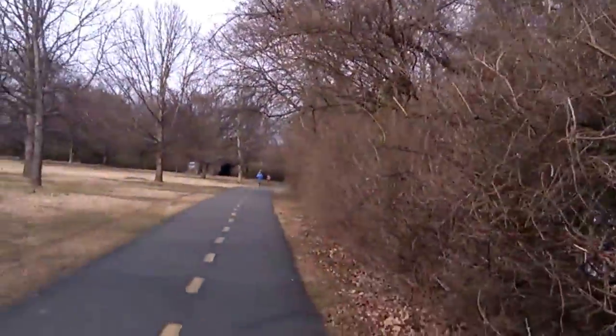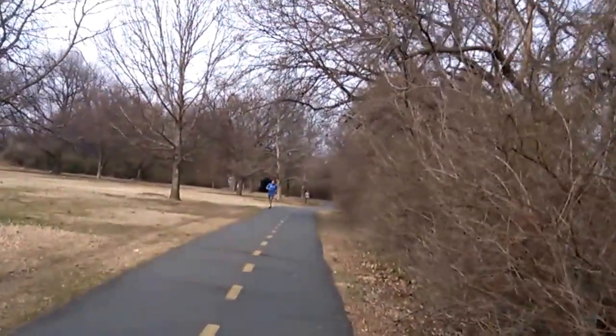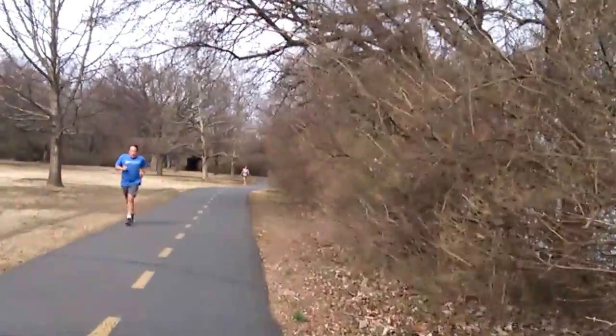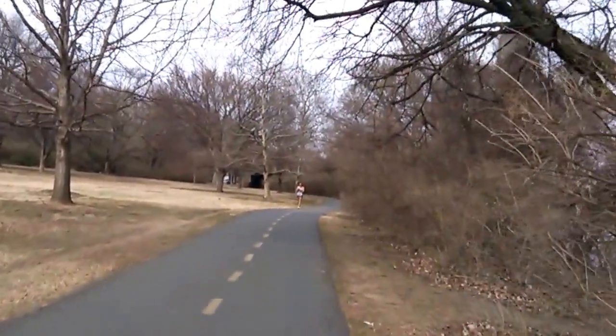I took my flannel shirt off — it's kind of hot, even though it's only 50 degrees. That's pretty warm for me. Drinking some water and continuing to hike on the trail.